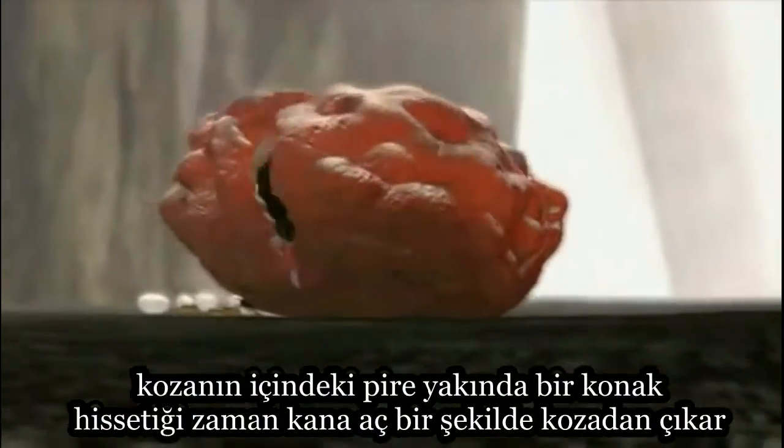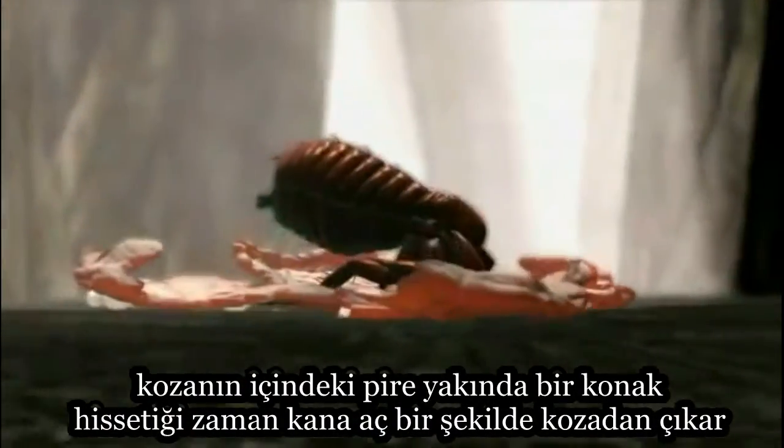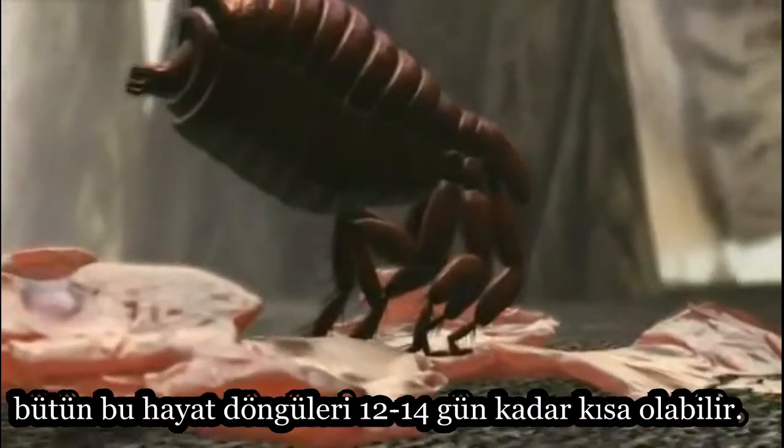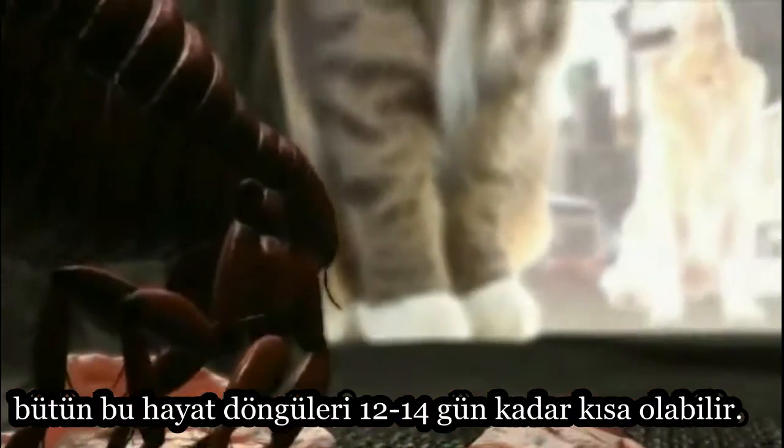When a flea senses a nearby host, it emerges from the cocoon hungry for blood, and the cycle begins again. The entire life cycle can be as short as 12 to 14 days.